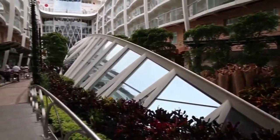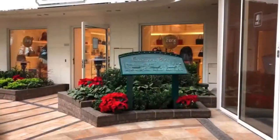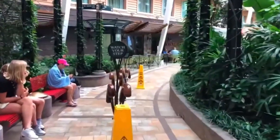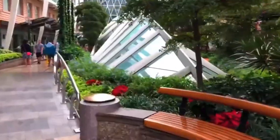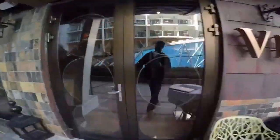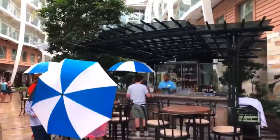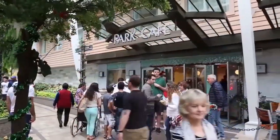One of the best features that Allure of the Seas has to offer is their Central Park. There are many green aesthetics from the trees, plants, and landscapes. It really feels like you are walking in a park in the middle of a city. Here, you can visit places to relax, dine at Giovanni's Table Restaurant, get a little tipsy at Vintage's Wine Bar, visit the Parkside Gallery boutique shopping area, Park Cafe Gourmet Market, and a portrait studio.